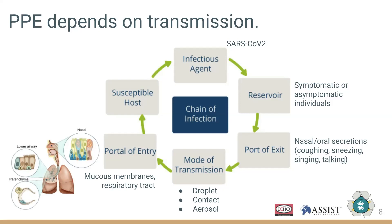We believe that transmission is largely driven by droplets, with some exceptions in the healthcare setting when aerosol-generating procedures are performed, such as intubation, CPR, or collection of nasal swabs. And anyone is potentially a susceptible host.